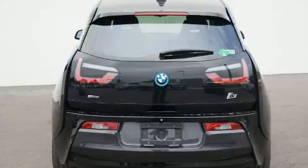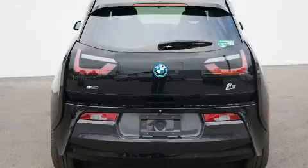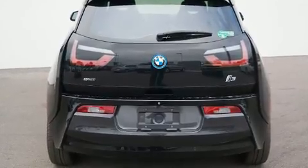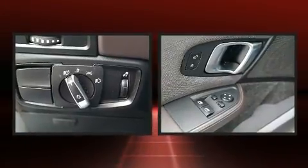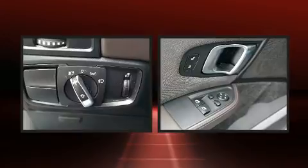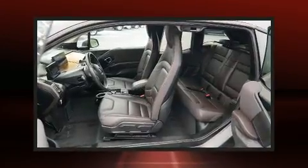BMW also prioritized safety and security with features such as dual-front impact airbags with occupant-sensing airbag, head-curtain airbags, traction control, brake assist, a panic alarm, an emergency communication system, and four-wheel disc brakes with ABS.